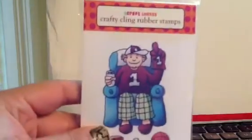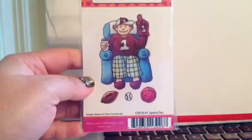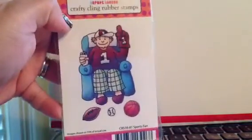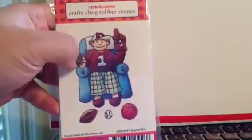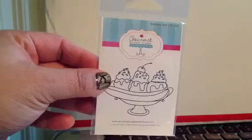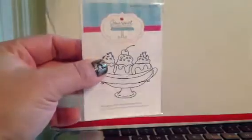I got a bunch of stamps. This one I thought was really cute — the Sports Fan. This is from Craft Lounge called Sports Fan and it's about the size of my palm. This was already on sale and then an extra 25% off, so it might have been like $3. And this is Banana Split from Gourmet Rubber Stamps — I think it would go perfect to do a card with for my challenge.